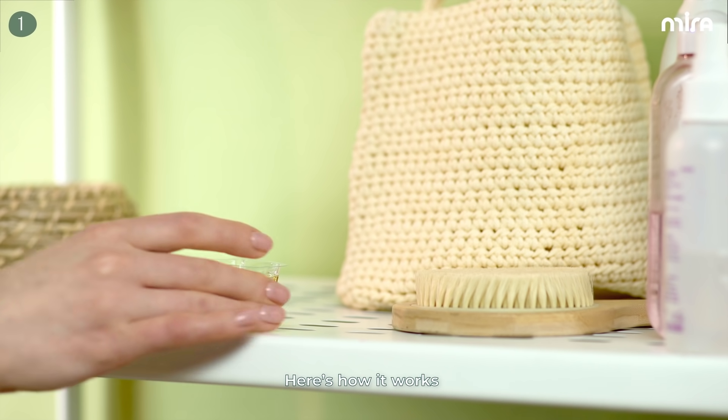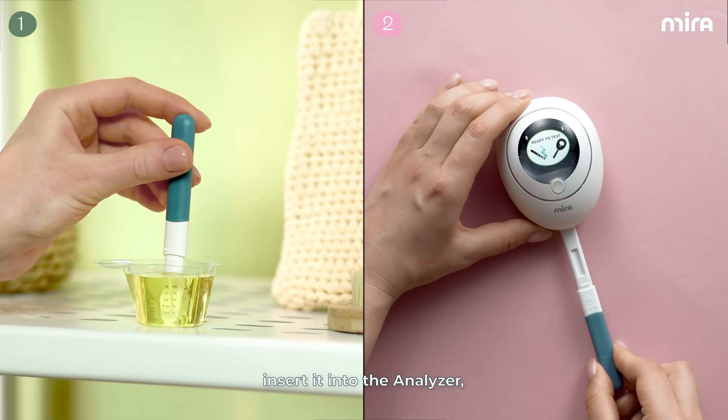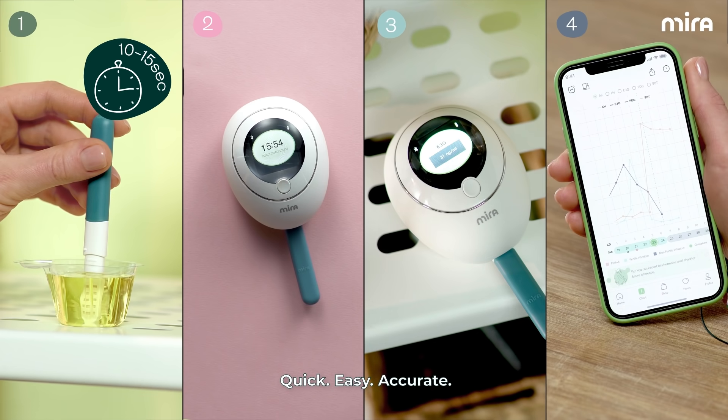Here's how it works. Take a quick urine sample, insert it into the analyzer, and within 15 minutes you have a personalized fertility analysis sent to the Mira app on your smartphone. Quick, easy, accurate.